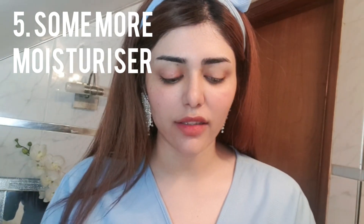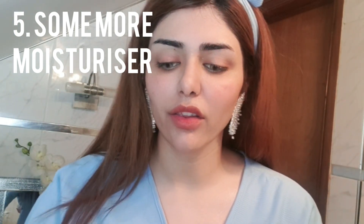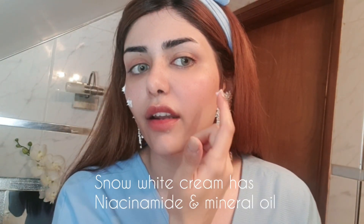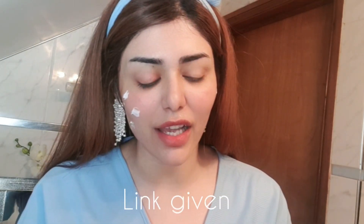Moving on, I like to layer my moisturizers. The next one is the Snow White cream by Secret Key — it has niacinamide, and I'm a fan of niacinamide. I apply this only where I have dark spots or freckles. I tend to have freckles here and some pigmentation on this side — it's like a natural contour. I also have freckles around my nose and eyes. It's a great moisturizer and works very well for dark spots. I always have more freckles on one side — I think it's the pillow effect.